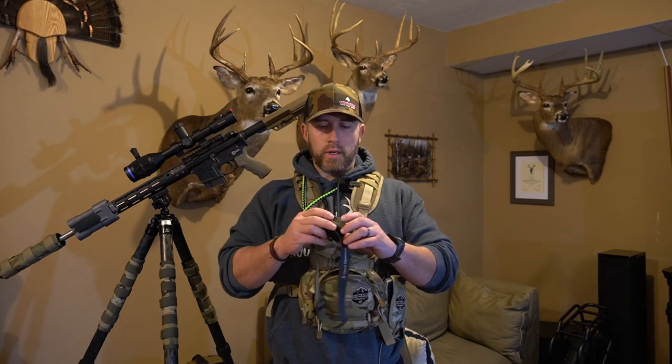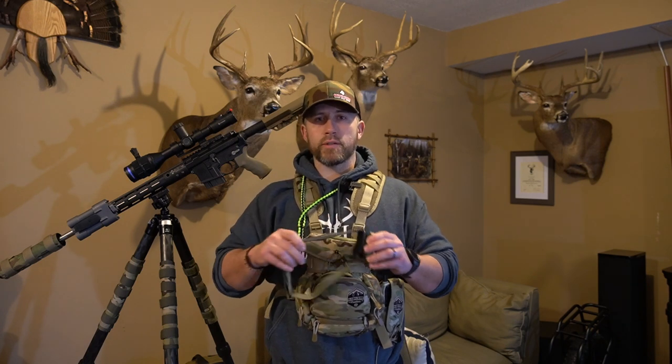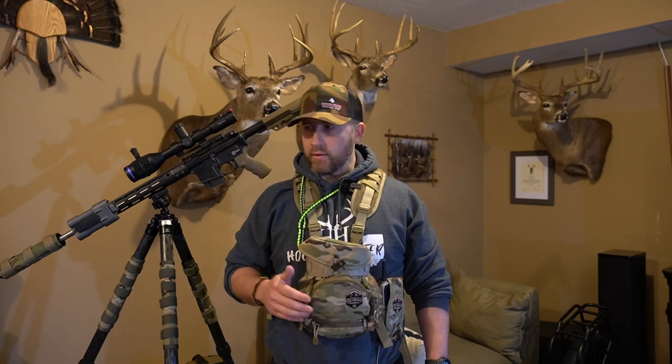The headlamp gets stored in the front pocket when I'm done hunting, but on the first stand I'm typically wearing a toboggan — the headlamp goes up on my head and stays there until the night is done. When it's on my head, that pocket holds a mouse squeaker instead. If a coyote is coming in charging, I can just reach down and hit it however I need to. Primos makes that squeaker.